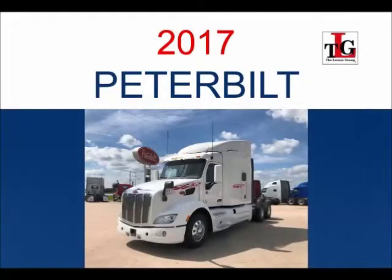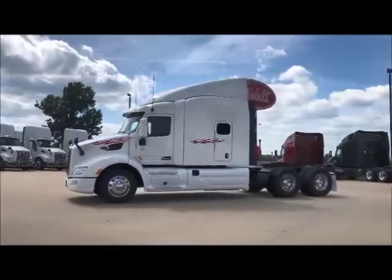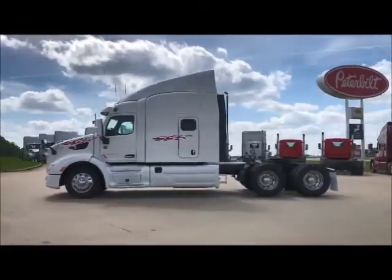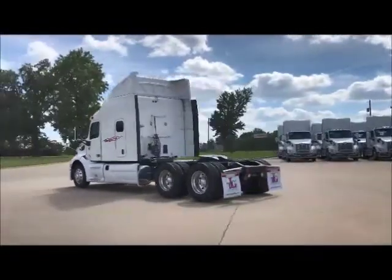Featuring our 2017 Peterbilt 579 Used Truck Trade Package. These units have a 5-year 600,000 mile engine and after treatment and a 4-year 600,000 mile basic vehicle factory warranty.